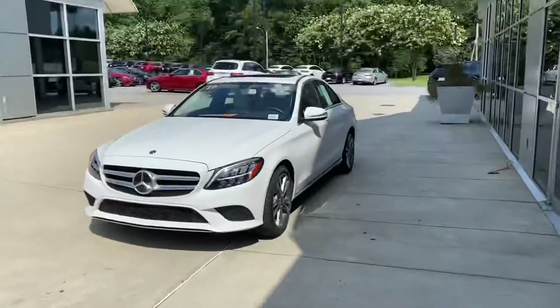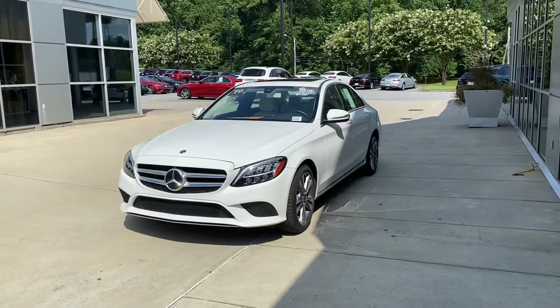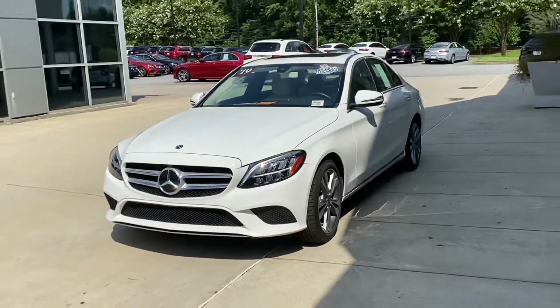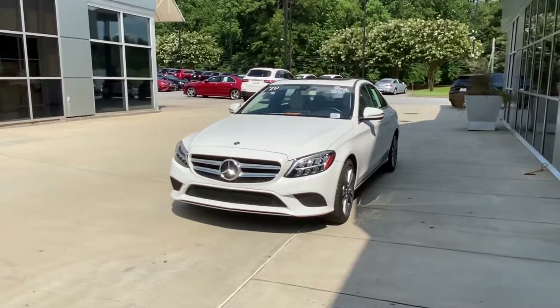Hi Jerry, this is Ryan Lane of RPM Atlanta. It's great speaking with you. I wanted to show you the 2019 Mercedes-Benz C300 that you inquired about — do a quick walk around. Again, great choice.